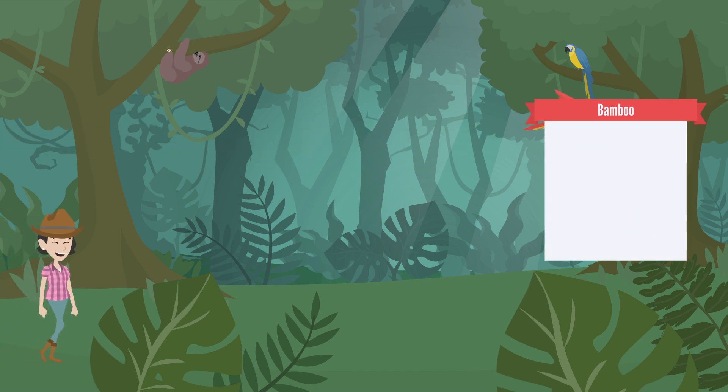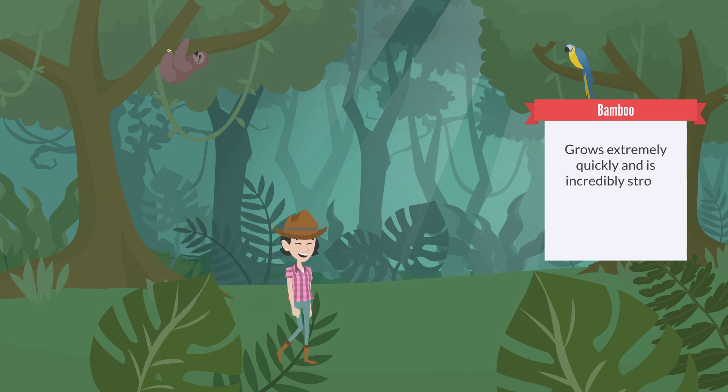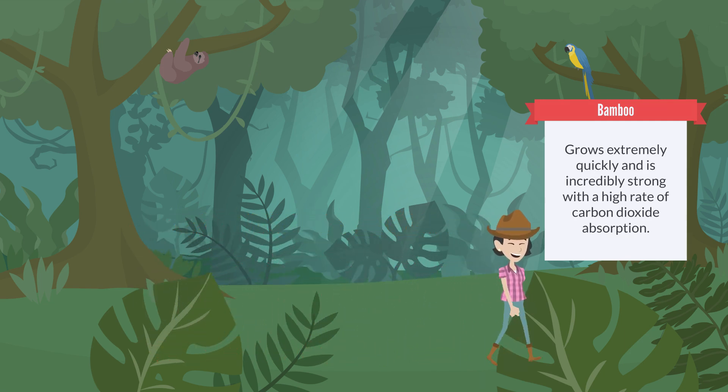First stop: bamboo. Bamboo is amazing because it grows extremely quickly and is incredibly strong with a high rate of carbon dioxide absorption. A great renewable resource that can be used for flooring, panelling and structural elements, offering an eco-friendly alternative to traditional hardwoods.